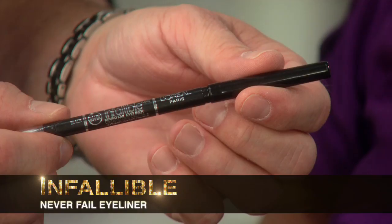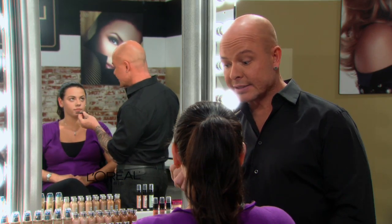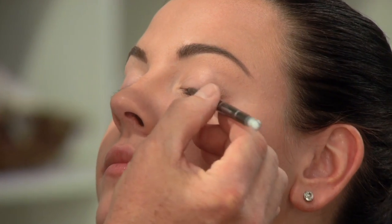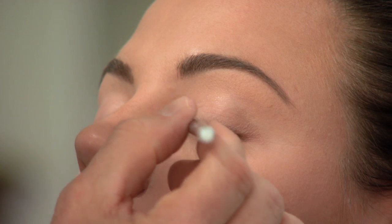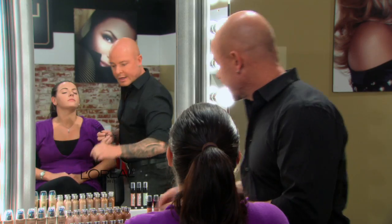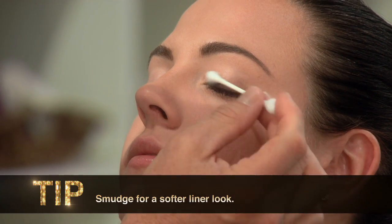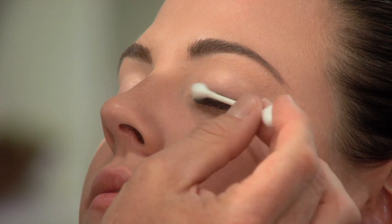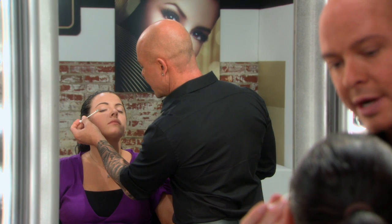What we're gonna do is we're gonna start out with the Infallible pencil. It adds density to the lash and it lasts six hours, and I think it's the most simple to use. I'm gonna start right at the base of the lash, making sure that the liner goes right into the lash line so that it makes the lashes look very thick. What I like to do is take a cotton swab afterwards and just smudge it in there and slightly up on the lid.